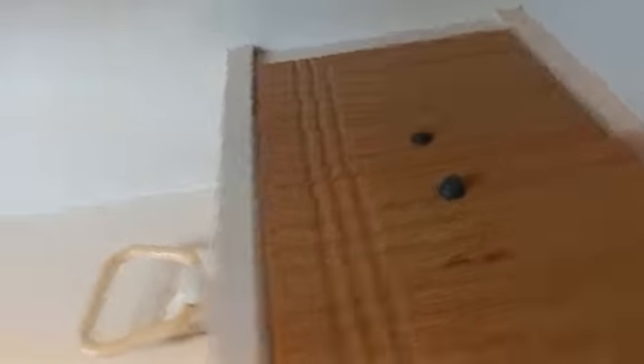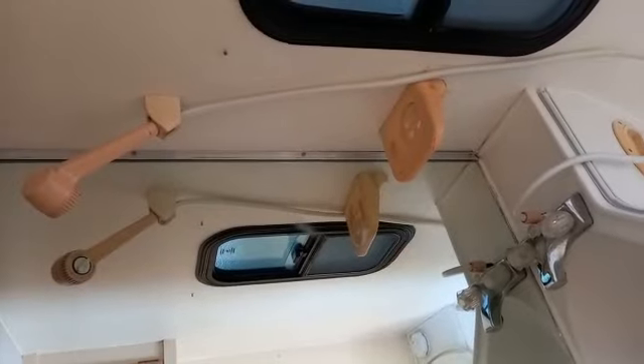There's a loo, also some storage space above, and a basin and a shower which we've actually never used. And there's a hatch here as well, as well as a window.